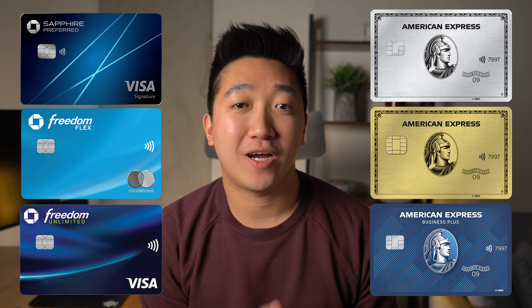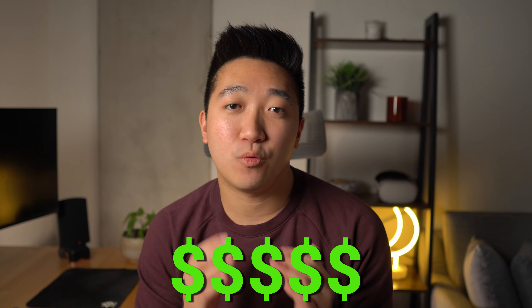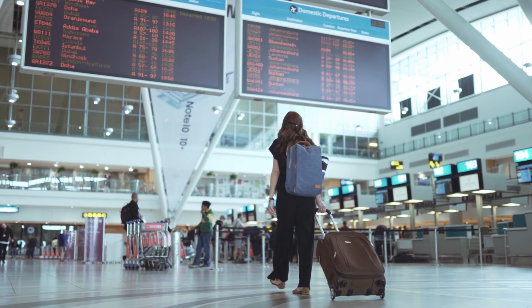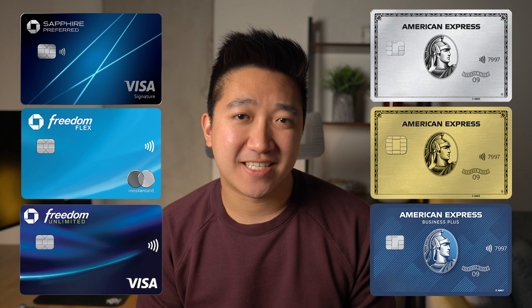These are the cards of the two trifectas you need to consider. Whether you're Team Chase or Team Amex, these are the cards that ensure you're getting money back whenever you spend, but also help you travel in economy or business and first class, while paying a fraction of the cost. But what are these cards, what are the differences, and which one should you get?